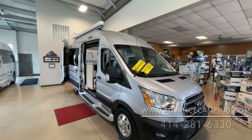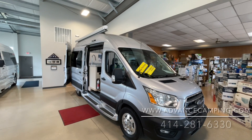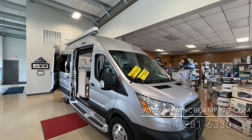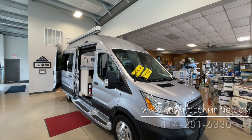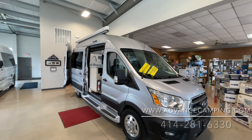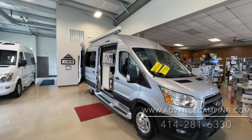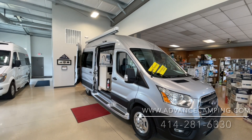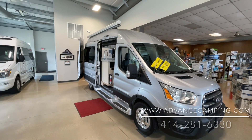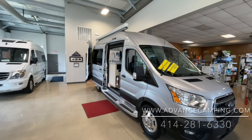Hello, this is Josh from Advanced Camping bringing you another video tour. This one of a very mint condition 2021 Ontour 2.0 with that all-important all-wheel drive that's going to make this incredibly rare. Pleasure Way only really made a handful of these as it was only available for a couple of months as an order-out option — a more expensive order-out option, granted, but not many of them out there.